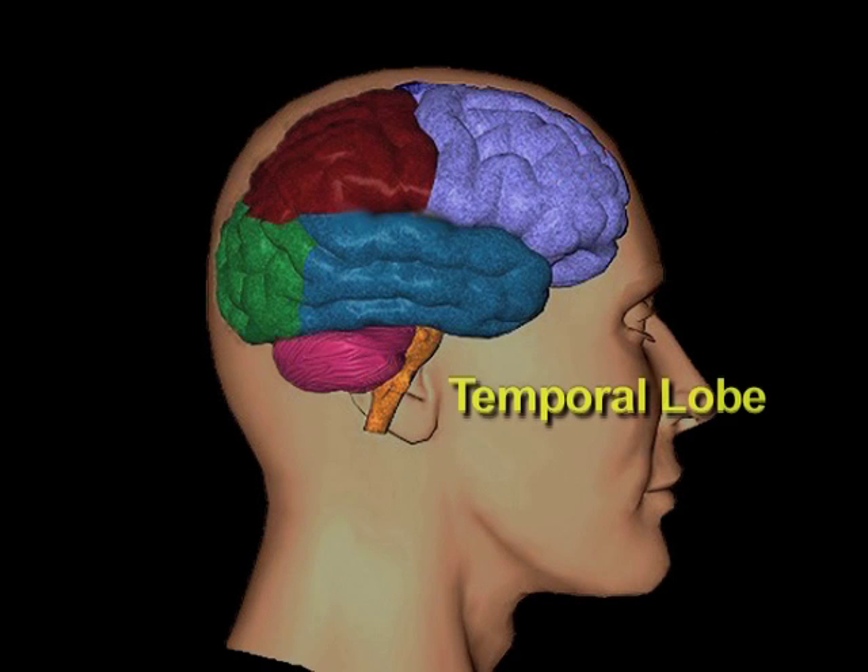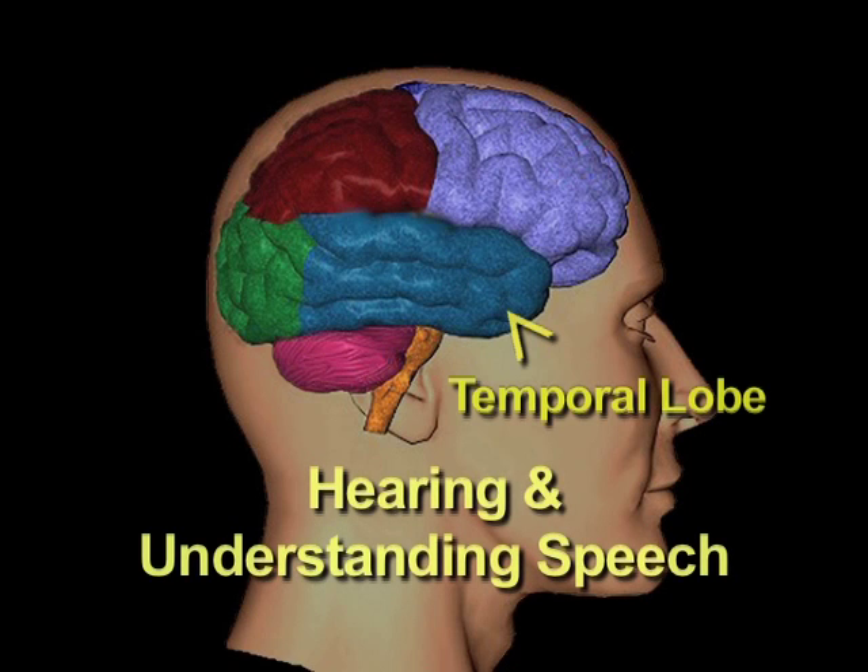The temporal lobe is the part of the brain involved primarily with hearing and understanding speech. Although an individual may be able to hear and there is nothing wrong with their ear or hearing mechanism, the brain may be unable to process the information, leaving them unable to understand what others are telling them.